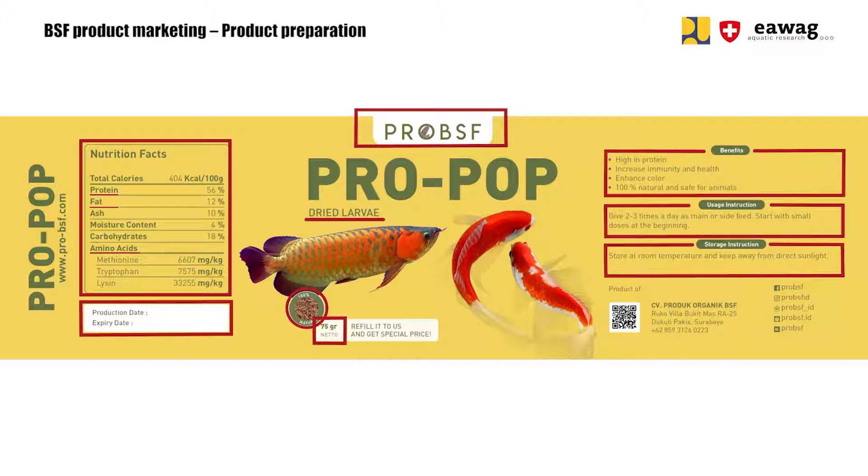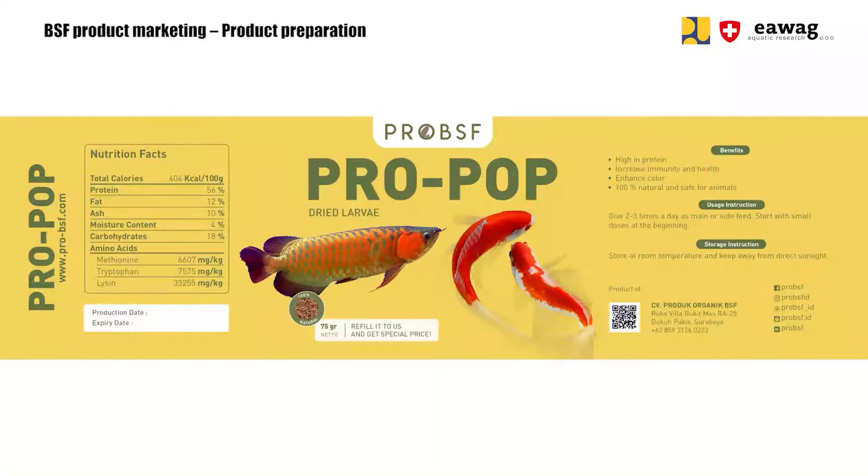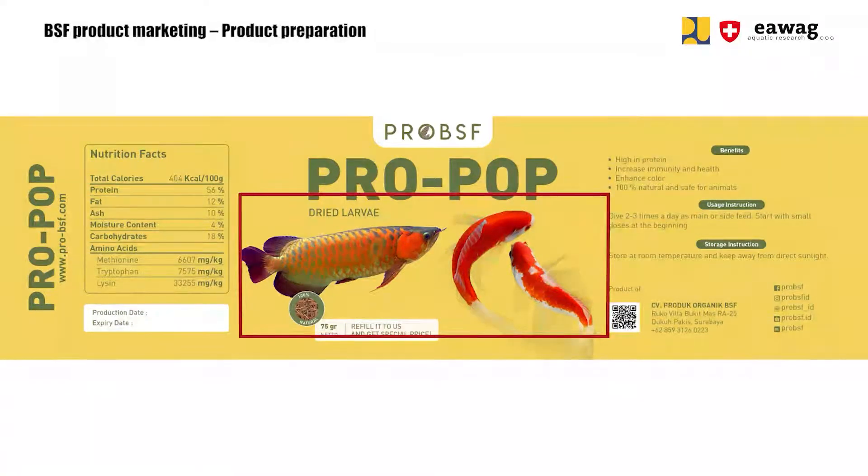Last but not least, make sure people can find your company or community and are able to contact you by displaying your address, website, or online shops. A tip for your sticker design: add the target animals, so people directly know for what types of animals they can use your product.